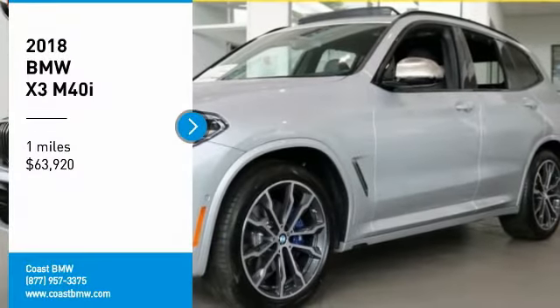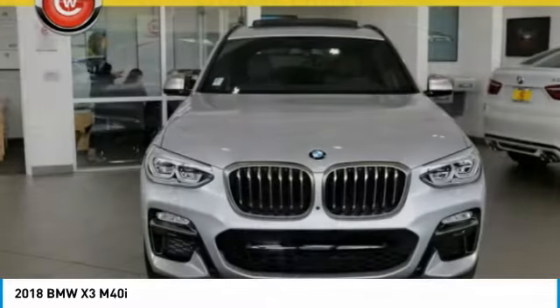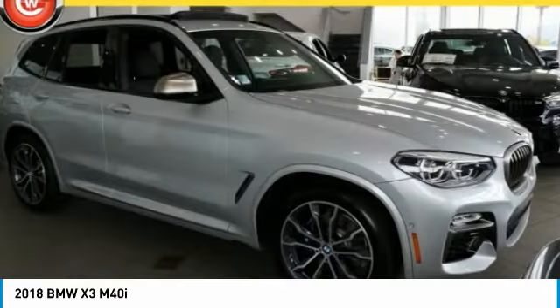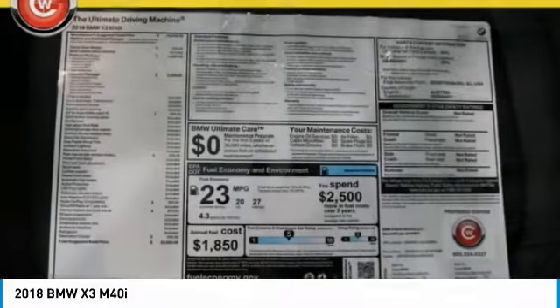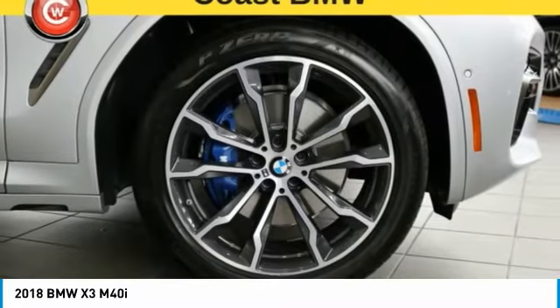We are pleased to show you the 2018 X3. BMW X3 builds on the success of the original by developing its core competencies while adding new technology to establish new benchmarks for agility, efficiency, and comfort.